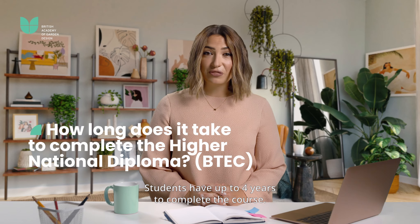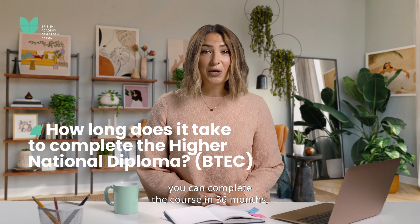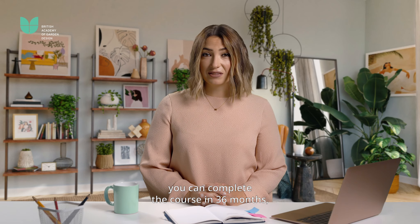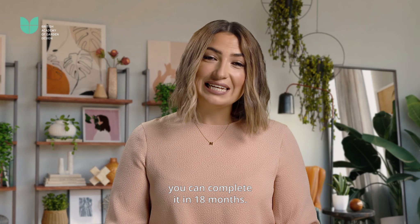Students have up to four years to complete the Level 5 course. By studying around 15 hours per week you can complete the course in 36 months, while by studying around 30 hours a week you can complete it in 18 months.